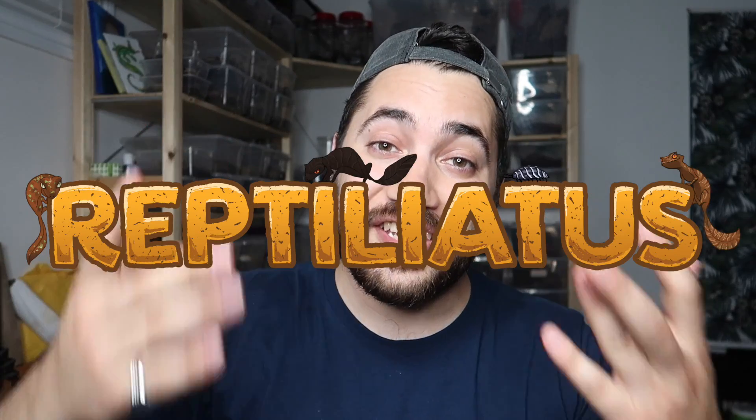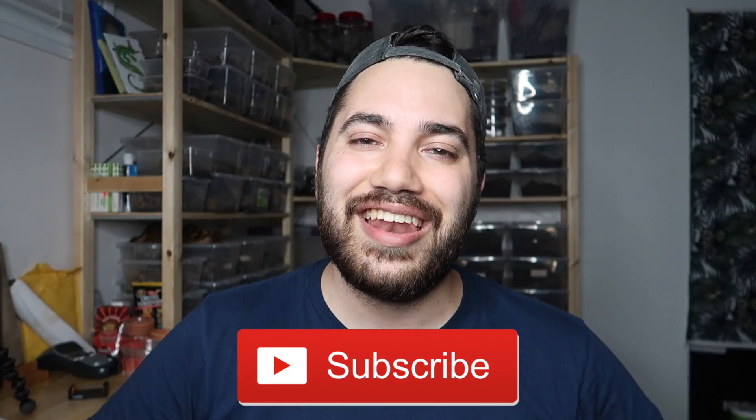Hello, good day everyone. My name is Dayan. Welcome back to my YouTube channel. You are watching the Reptiliatis channel. If you enjoy videos about these awesome reptiles, if you want to learn more about how to keep them, breed them, feed them, then definitely consider subscribing down below and don't forget to ding that little notification bell so you don't miss any of my videos.